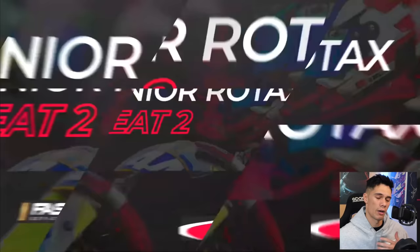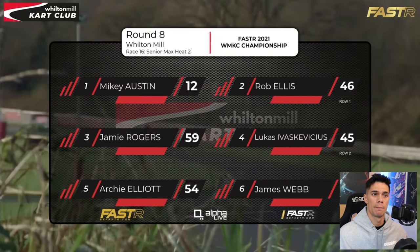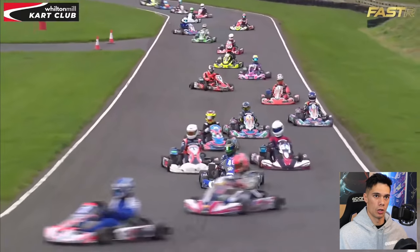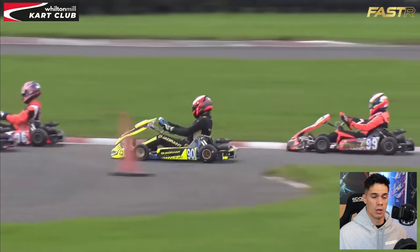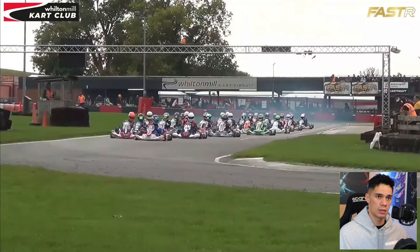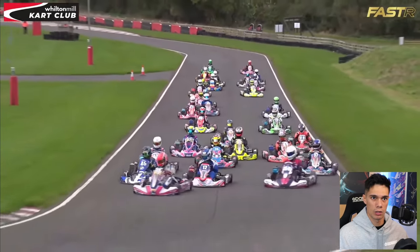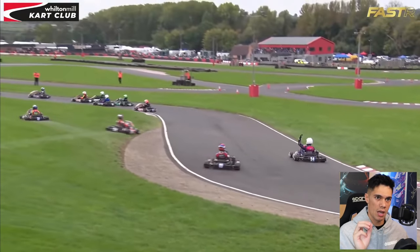Moving on to heat number two — this was going to be our middle start. We are starting P11, right in the mix. This is probably the most dangerous start because you're right in the middle and there's so much that can go wrong. Warming up the tyres as much as possible, really getting that heat in — you only have about half a lap to get the heat in so you've got to be quick about it. Race two begins. Immediately I try to get to the right hand side, which gives me the inside for turn two and a better run up the straight. A couple of karts get run wide so we gain a position or two and move up into seventh by the end of lap one.